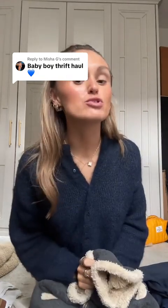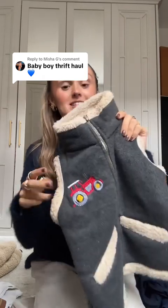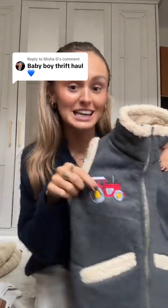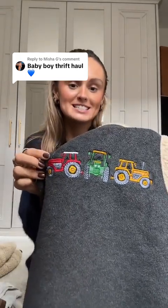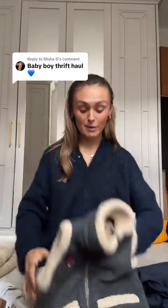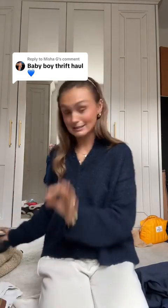This is definitely for when he's a bit bigger. His dad is going to absolutely love it. We are from the countryside, from tractor land, and I just know his dad is gonna love this little gilet I got him with the tractors on it. So freaking cute — I honestly don't know how I found this, but I did. Ten out of ten.